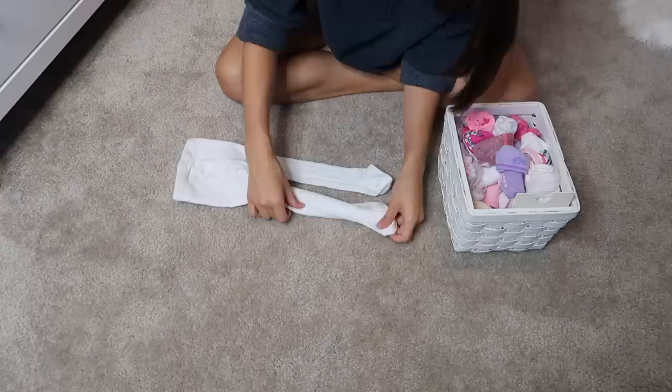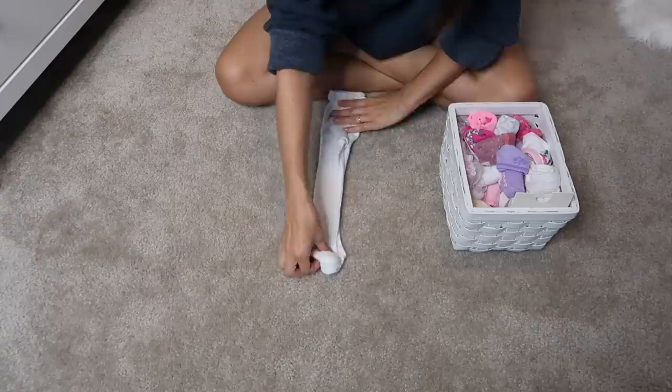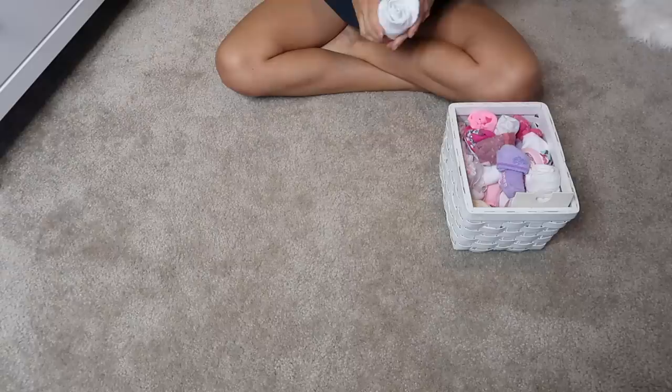If you have little girls, then you know the struggle of trying to find a neat way to organize little stockings. I just folded these in half and then rolled them up and put a little hair tie around them just to keep them from unfolding and unraveling, and then I just kind of throw them in with the rest of her socks.